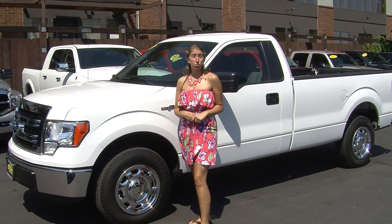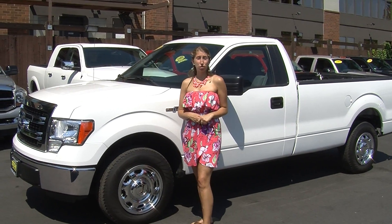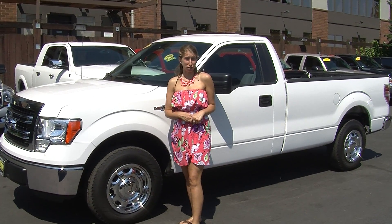Hi, this is Chelsea. Today I'm at Titus Will Ford. We've been owned by the same family for over 75 years. We are located in Tacoma right off of I-5 and the 38th Street exit.